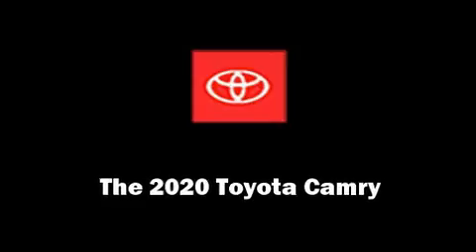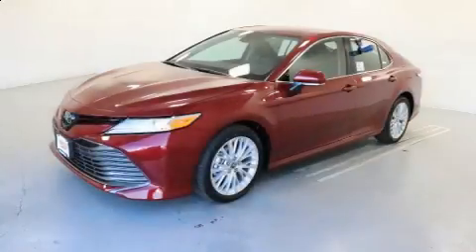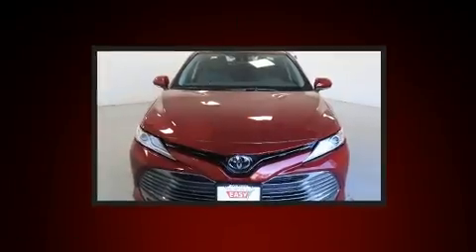Come test drive this 2020 Toyota Camry. This four-door, five-passenger sedan is waiting for you to take home.